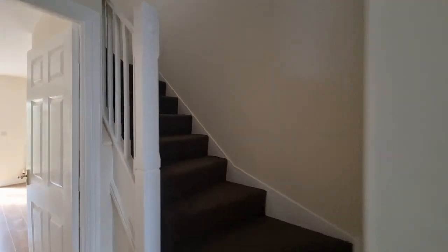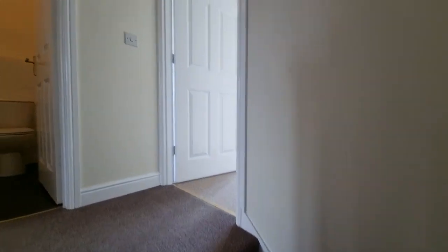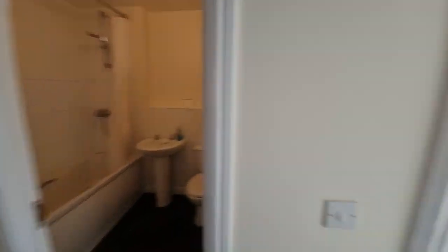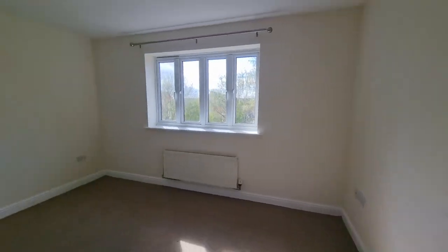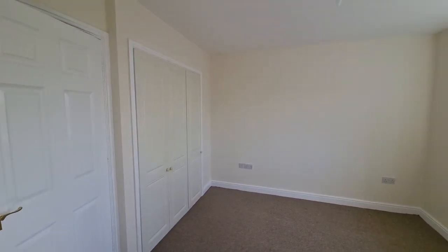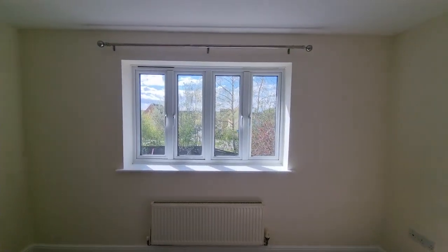That's the ground floor — let's head upstairs to the first floor. We've got a landing with doors off to the various rooms. Starting in bedroom one, it's a good-sized double bedroom with built-in wardrobes and a window looking out to the rear.